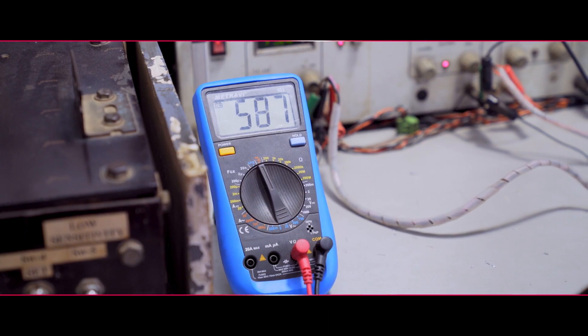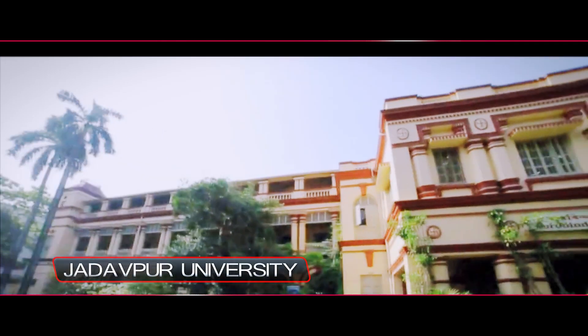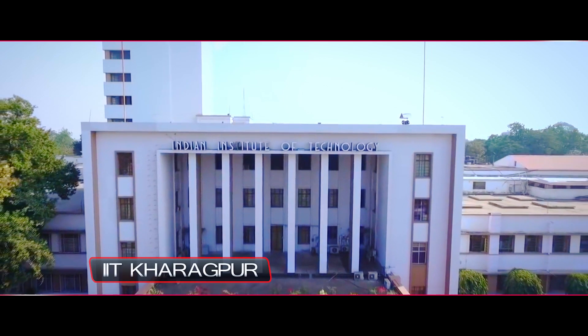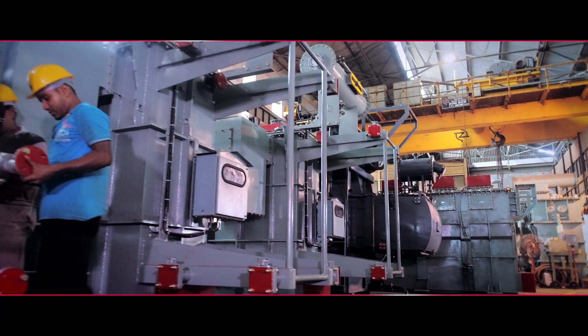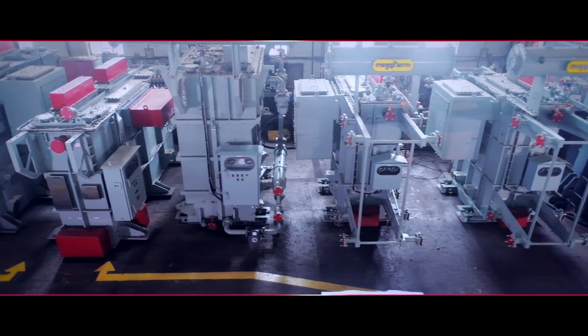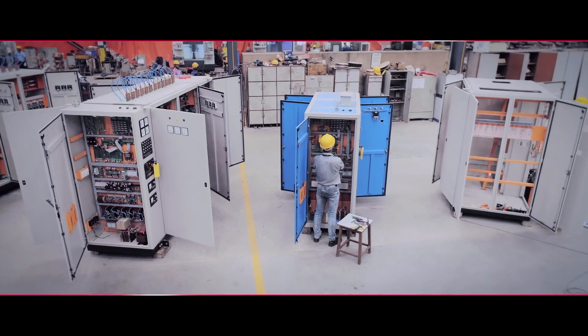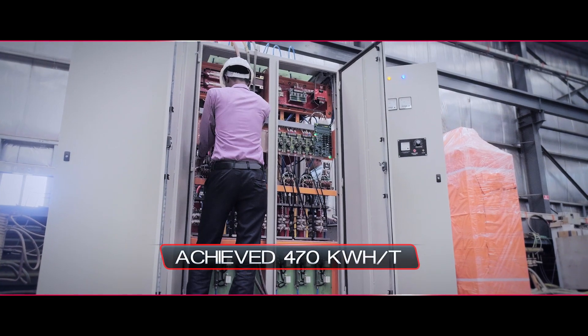We boast of having the most robust R&D ecosystem through an in-house team and tie-ups with prestigious universities like Jadavpur University, IIT Kharagpur, as well as international universities. More recently, the green furnace, nano cable design and parallel inverters have been hailed by the industry for achieving 475 kilowatt hours per tonne.